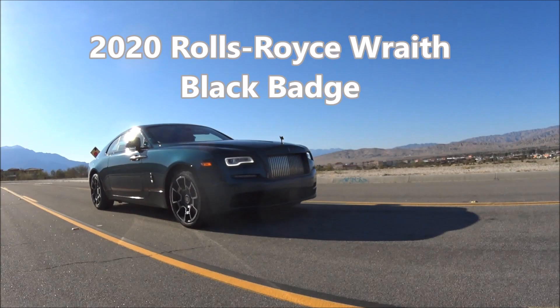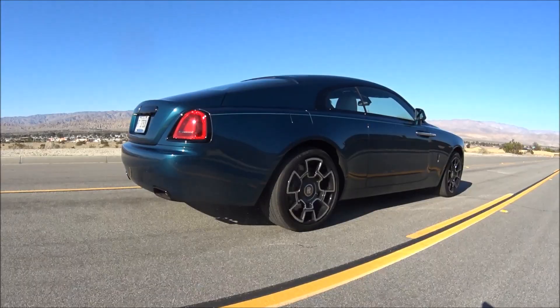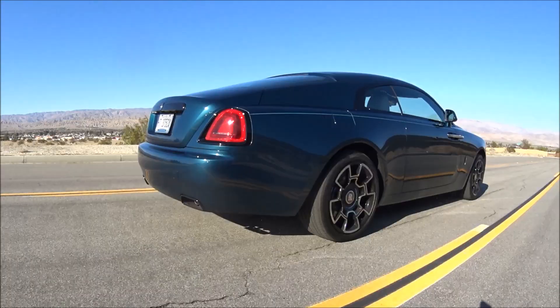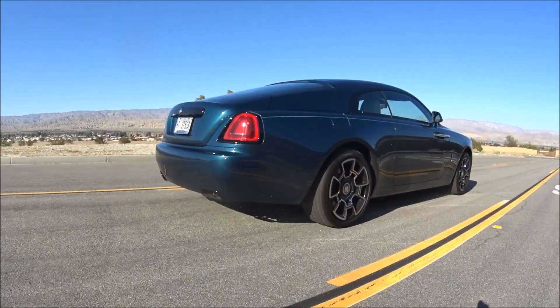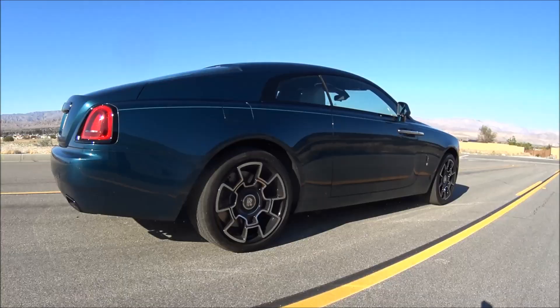Hey, it's Luxury Fred and this is the 2020 Rolls-Royce Wraith Black Badge. Black Badge is Rolls-Royce's performance designation with cars that have some styling upgrades and a little more performance, suspension, and engine tuning. This Wraith has 623 horsepower from a 6.6-liter V12, and I took it on a road trip from Palm Desert up into the mountains of Idyllwild.